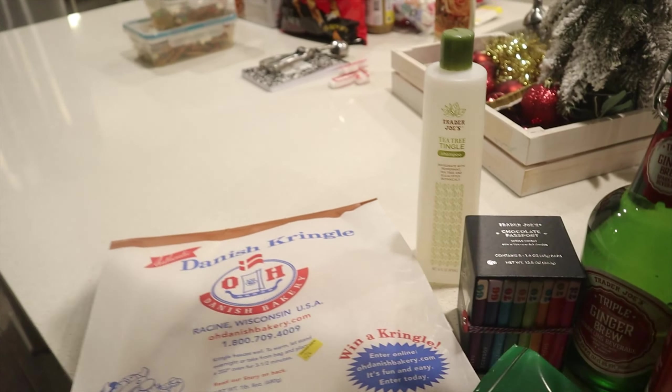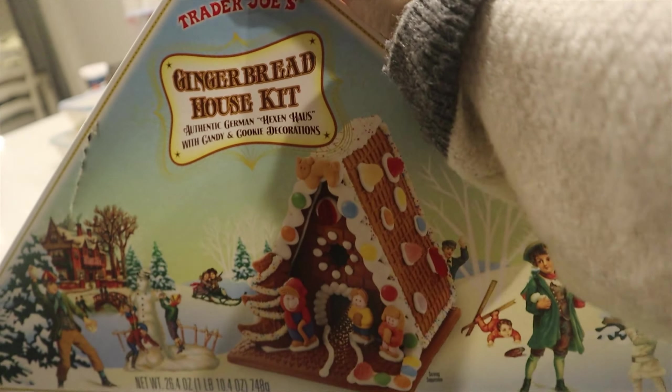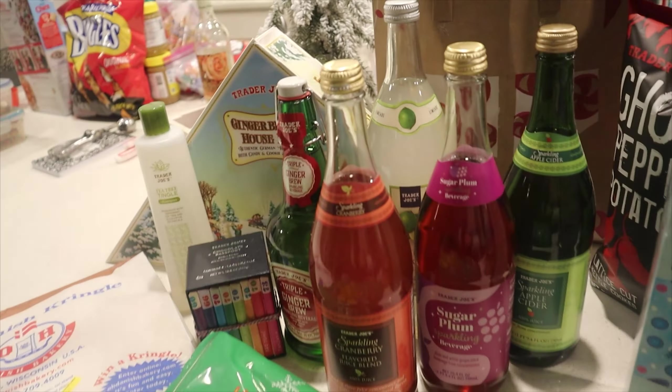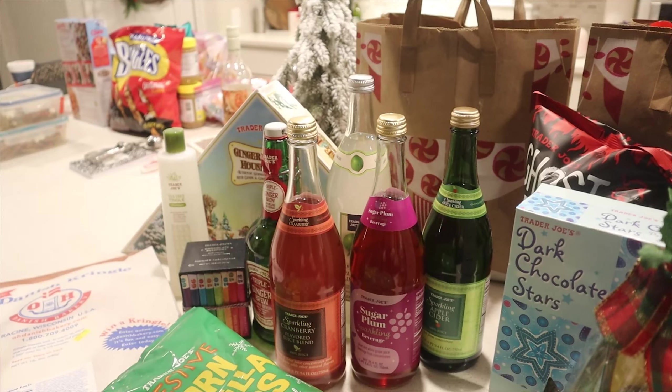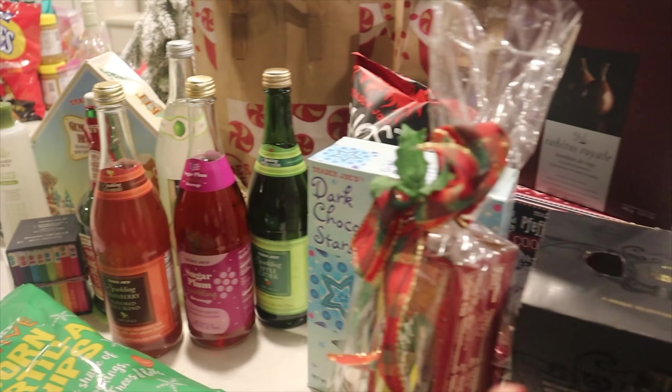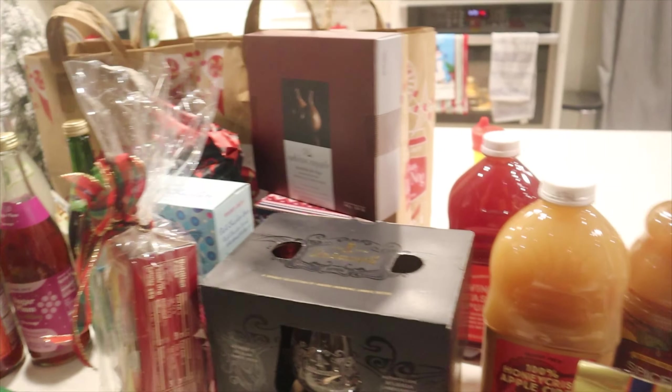We got the gingerbread house kit. We already have a gingerbread house from Walmart, but it's always nice to have a second one since we have four kids — two kids can pair up to work on each house, or I can help one kid with the other one, since my two-year-old probably won't do much.